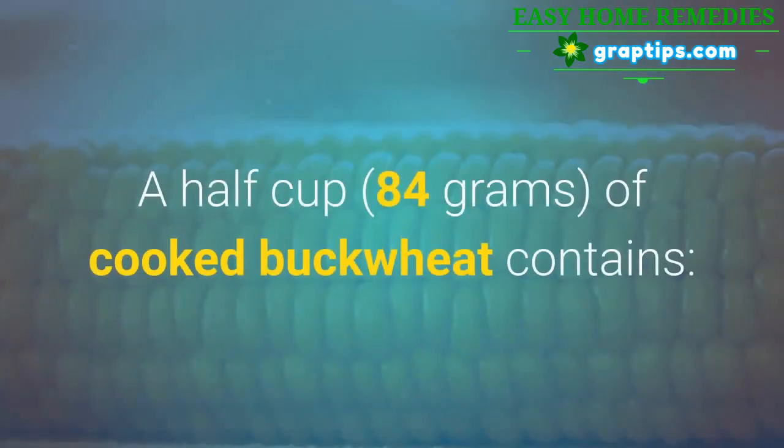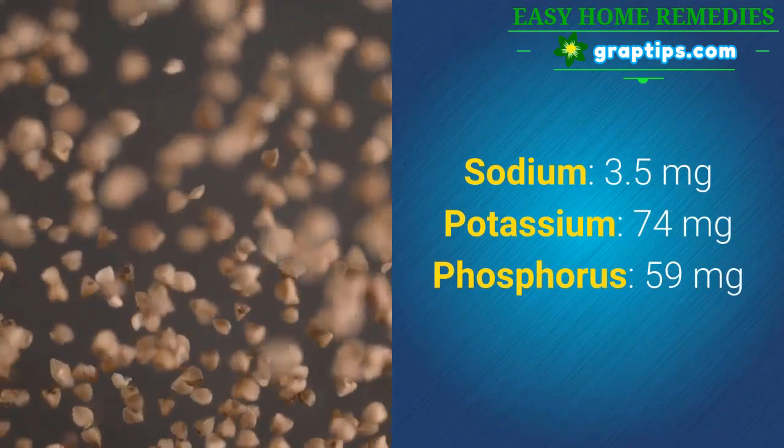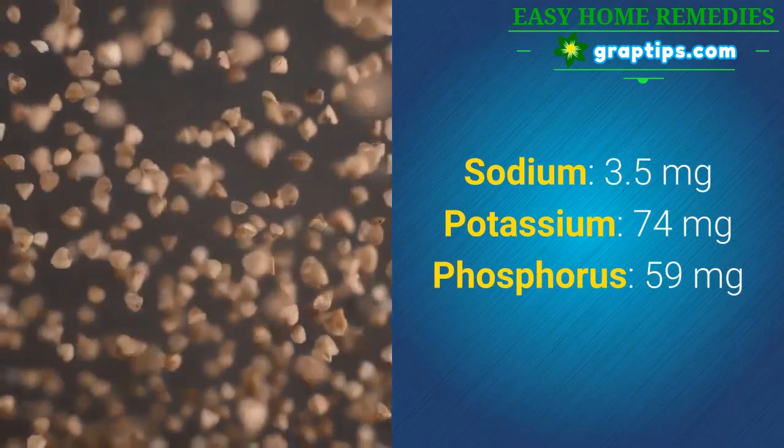A half cup of cooked buckwheat contains: Sodium 3.5 mg, Potassium 74 mg, Phosphorus 59 mg.